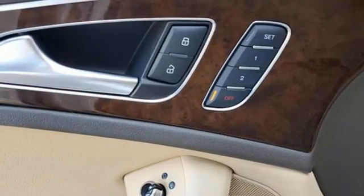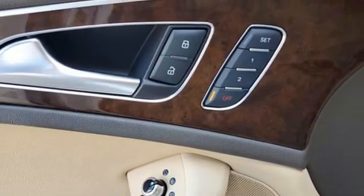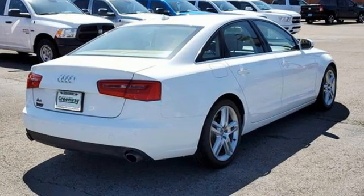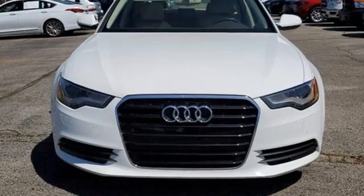AM FM satellite radio, dual zone climate control, front wheel drive, auto dimming rear view mirror, and integrated navigation system with voice activation.